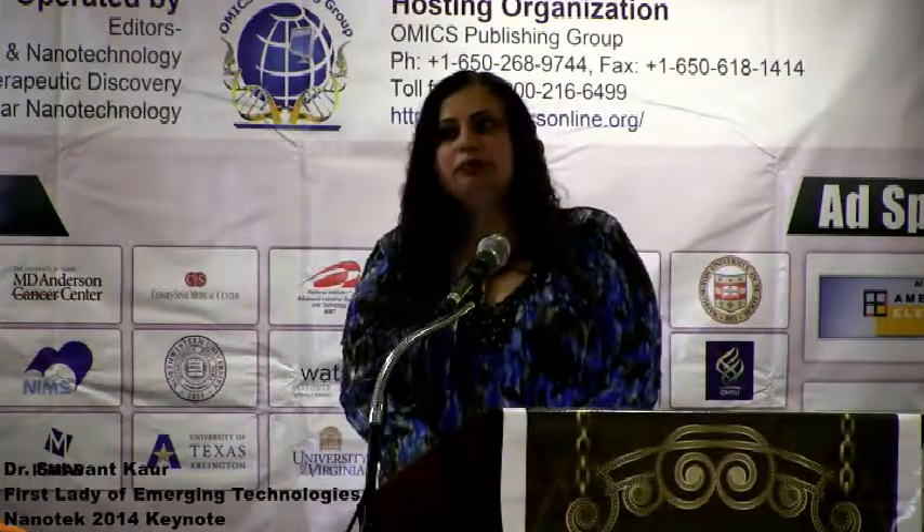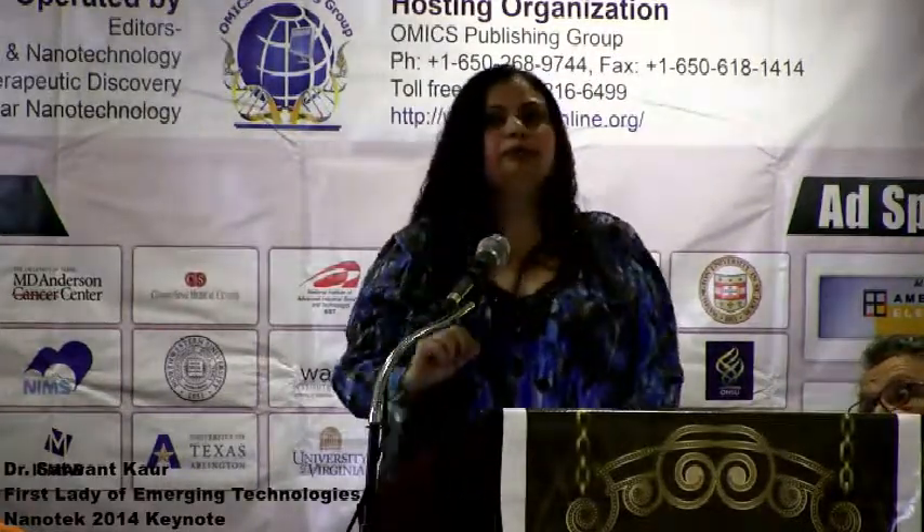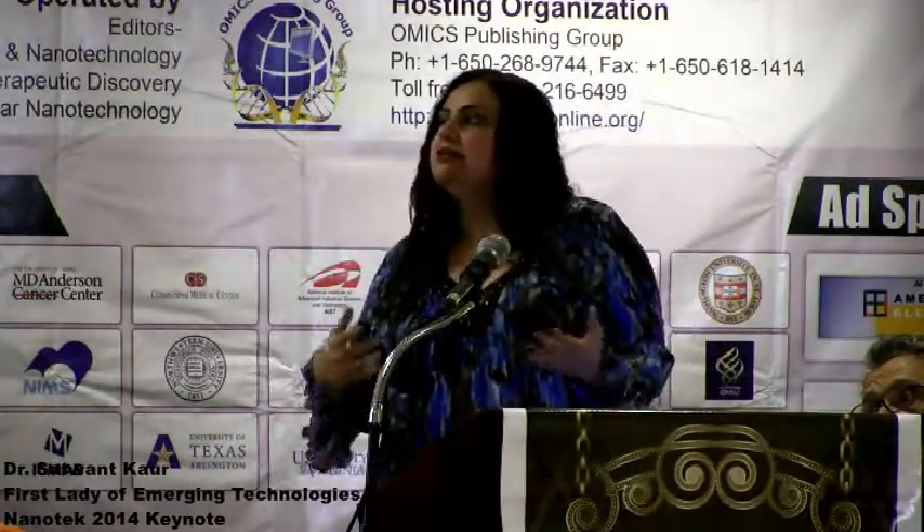Let's talk about graphene. There's a lot of excitement because graphene is simply a single carbon atom thick in a honeycomb structure — that is what graphene is. We want to make graphene-based ICs because we want it to be the next frontier to conquer.